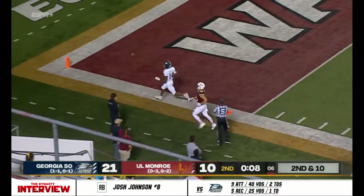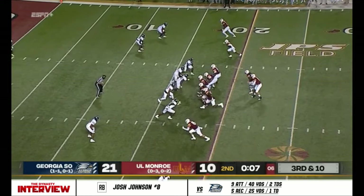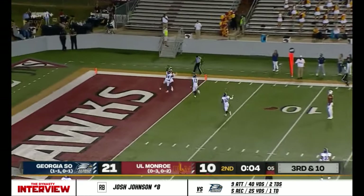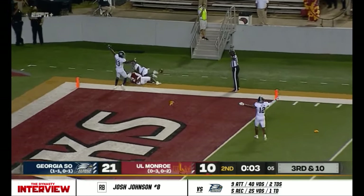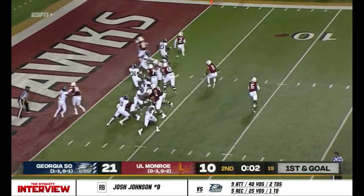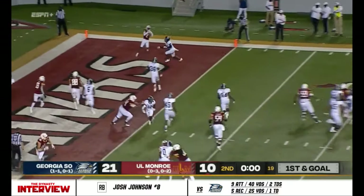Fade towards the end zone — overshoots it into the end zone, then try a field goal, we'll see. Suits looking right, has a man, there is a penalty marker down — it's an incomplete. Malik Jackson in motion, looking towards Malik Jackson, pass is caught.